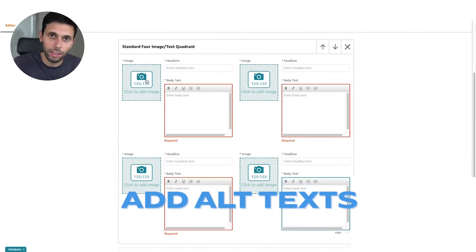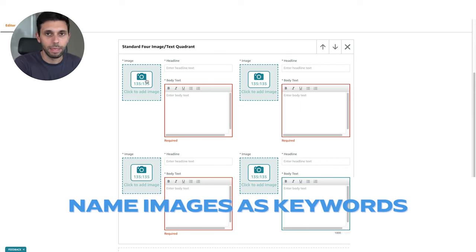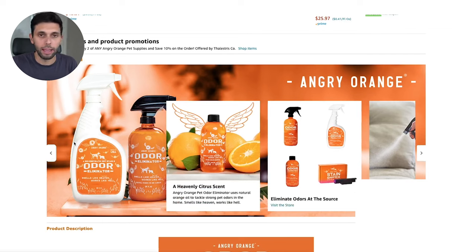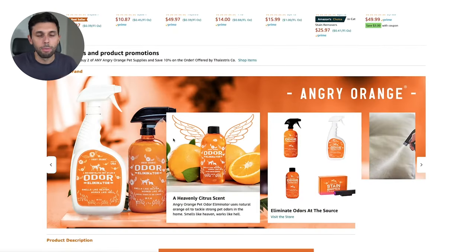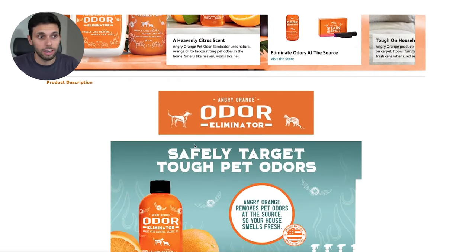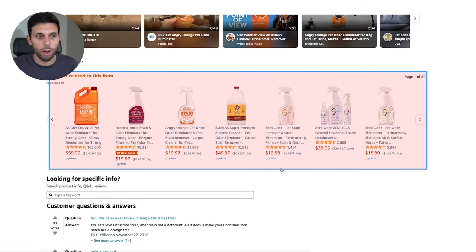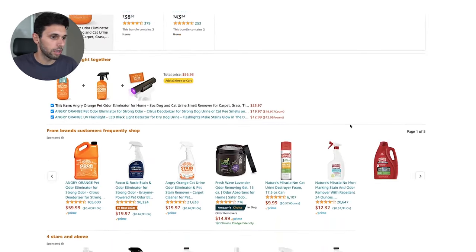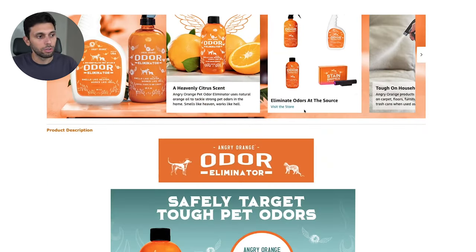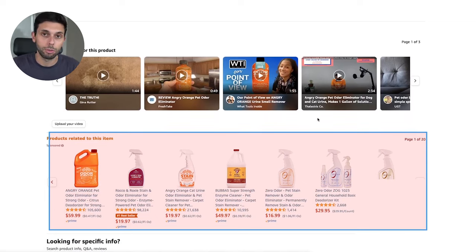When you add images to your A+ content, don't forget to add alt text and name the actual image files with your product keywords rather than something generic like 'main image one.' Also add a 'From the Brand' brand story section. Not only does it give you more selling space, but the more space your A+ content takes up, the harder it is for customers to scroll down to the sponsored products section where your competitors are bidding to steal your customers.